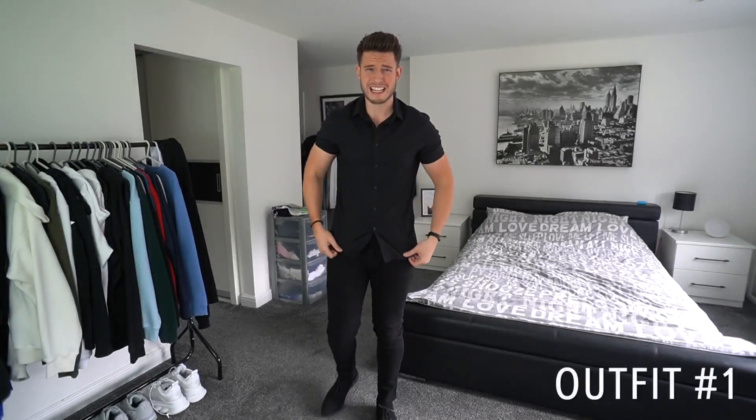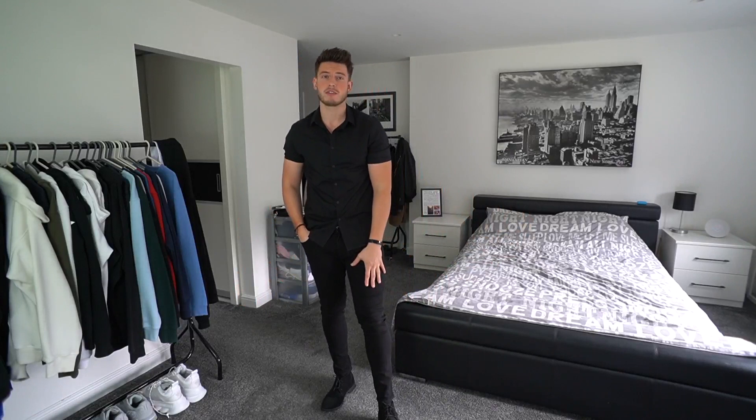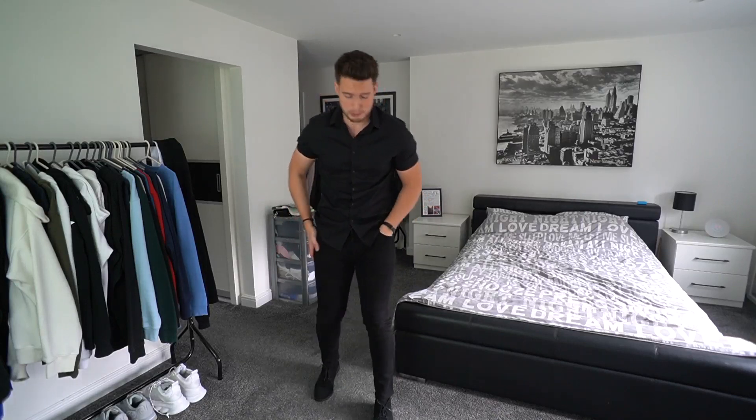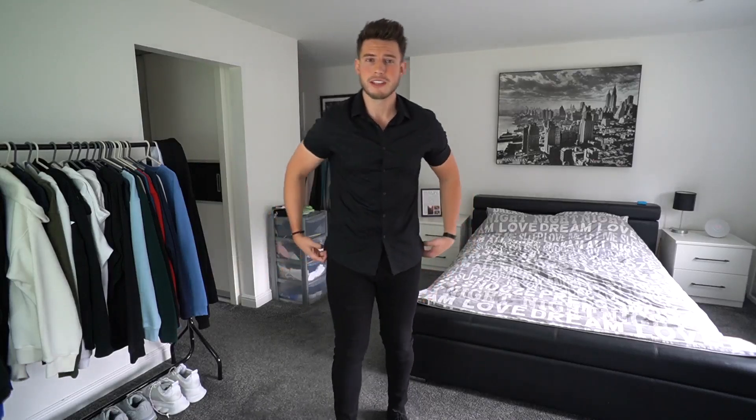So guys, the first outfit — we've got this black shirt from ASOS, a nice slim fitting black shirt, short sleeved which is very ideal. We've got the black slim fit jeans from Legend London which are super comfy and so stretchy. I just haven't found any jeans like these and they're not too tight either — really good fit. And we've got some desert chukka boots in black from ASOS. The triple black look is definitely a go-to, absolutely love it — simple but classy and elegant.